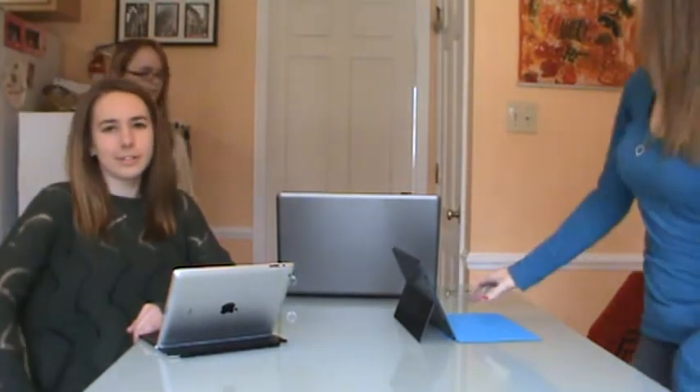Since the dishwasher broke last week, we've been looking for a new one. But it's been really hard to find one that we like.